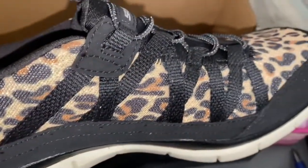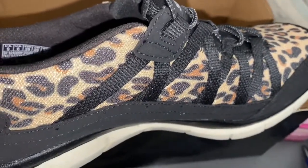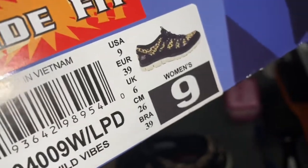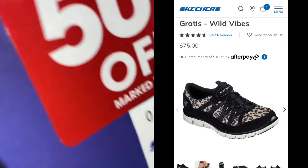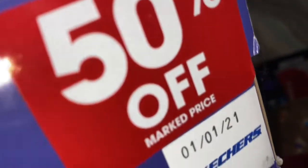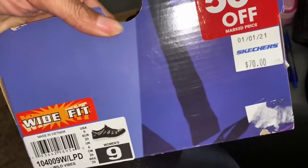I just wanted to come on and show you these — I love them. I'll try to give you some pricing. Let me look on the box real quick. Okay — they are wide fit, called Wild Vibes, size nine. They were 50% off. They were $70, so I only paid like $35 for these. This is the kind of thing I like.